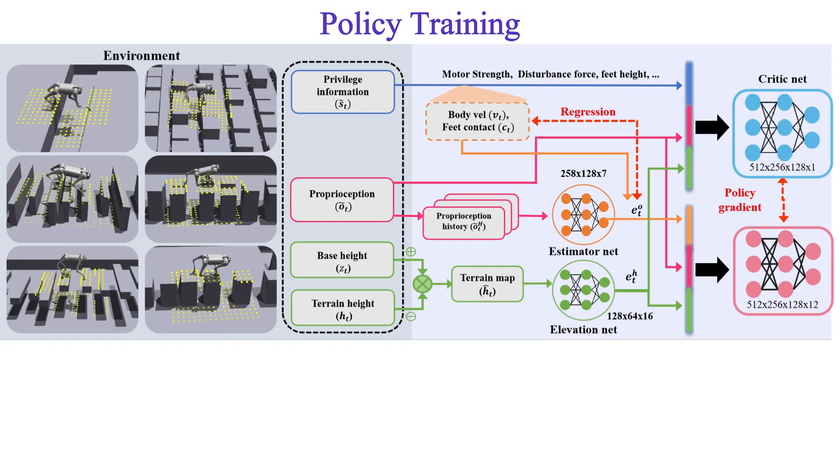The proposed controller is trained with deep reinforcement learning under various risky gap terrains. MRG integrates terrain maps, privilege information, and proprioceptive data into the policy by using an estimator net and an elevation net, which can enhance the locomotion performance of quadrupedal robots in risky terrains.